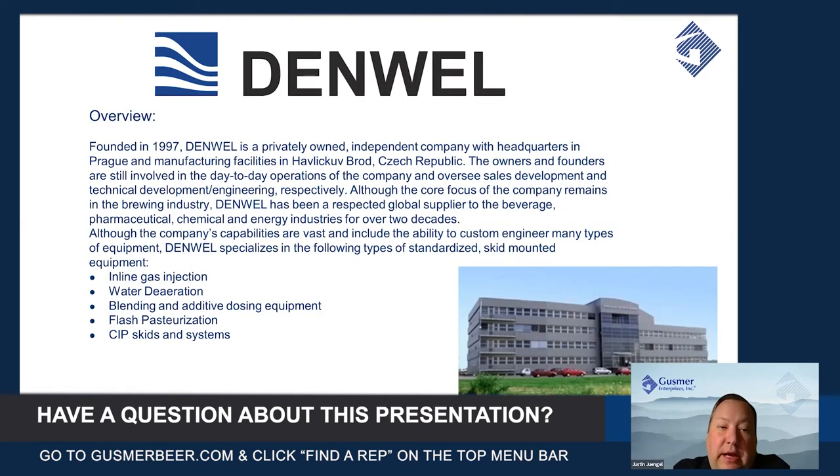Our partner Denwell was founded in 1997. They're a privately owned company based in the Czech Republic and the owners and founders are still involved. They developed a lot of the engineering technology seen through the years in the brewing industry before starting their own company.